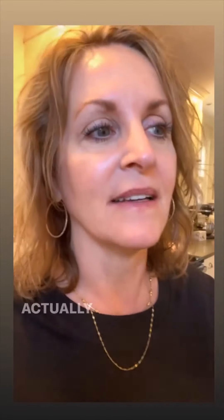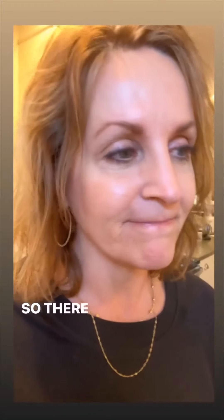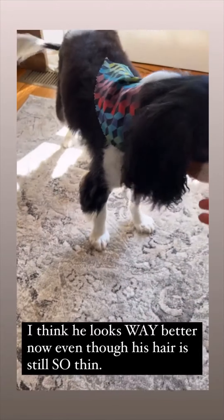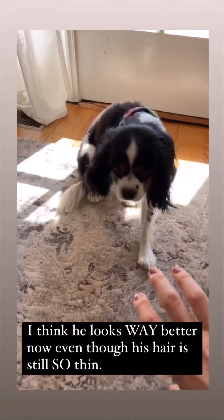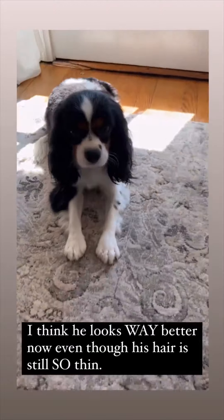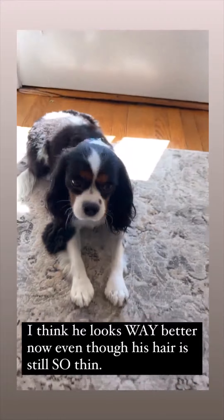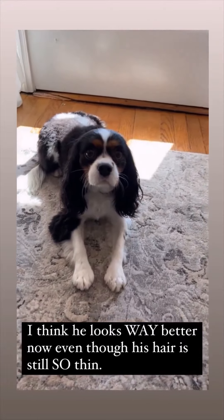He was on prednisone — I'm constantly on prednisone. Now Bug's losing his hair too. I lost my hair, and now Bug's losing his hair. I can't explain how much hair I find everywhere, but you can literally pull hair right out of him. It's not the normal shedding, trust me. There are hair balls on every step, everywhere. Let me just share a picture of his little tail. I feel bad for him.